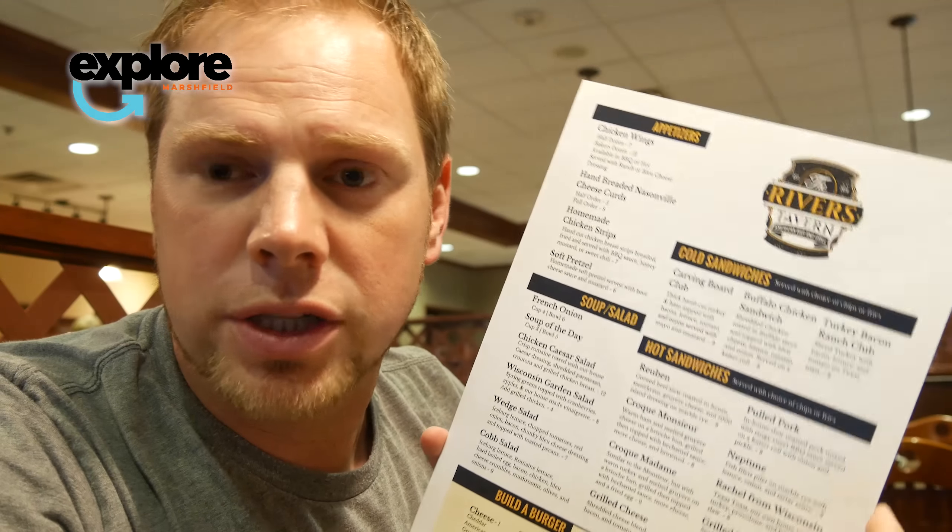So today we are at the Holiday Inn. Next to the Holiday Inn they have the Rivers Chaverin, which is a restaurant that's been here for about a year. It's actually under new management. We just actually met with the new manager and he informed us that they actually have a new menu that they're introducing. So we're going to check out this menu.